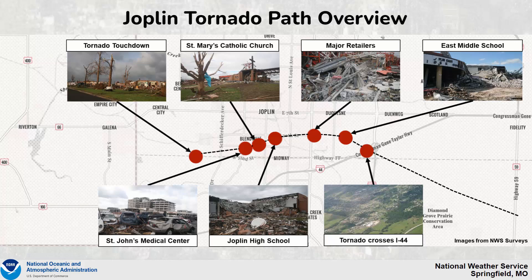Damage along the path included St. John's Medical Center, St. Mary's Catholic Church, Joplin High School, major retailers, Joplin East Middle School, and then crossed Interstate 44 before lifting to the south and east.